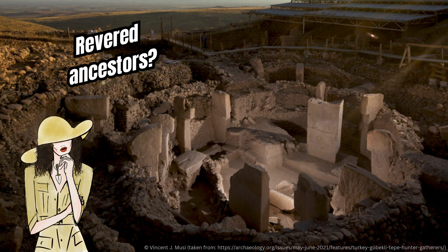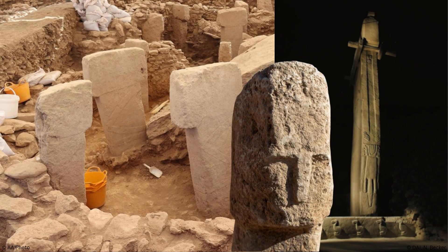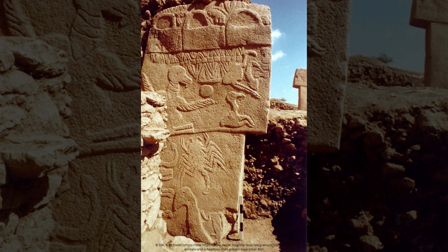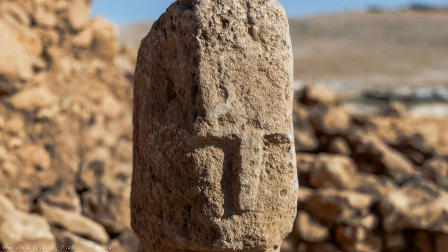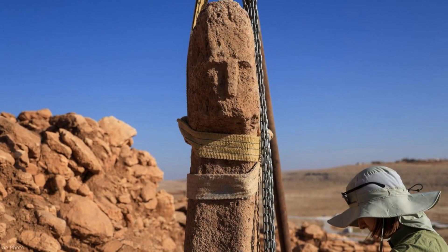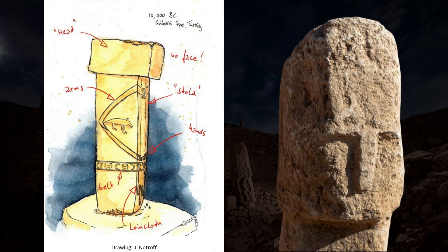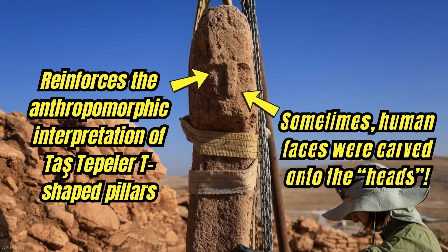Whether the pillars represent actual people — perhaps revered ancestors — or early representations of gods, nobody knows. But what we know is that at least a good portion of these pillars, shape-wise, represent humans or human-like individuals. This discovery doesn't tell us anything about the other carvings on some T-shaped pillars — the animals and symbols — but analyzing how those images tie into the anthropomorphic theme would be interesting. Regardless, this pillar adds another layer of knowledge on the Tash Tepler phenomenon, reinforcing the anthropomorphic interpretation and also telling us something new: that ancient southeastern Anatolians did sometimes carve a human face on the head of a pillar.